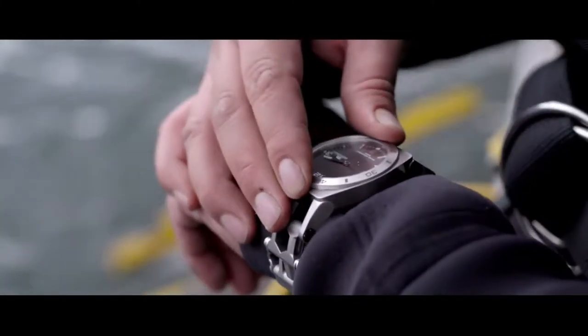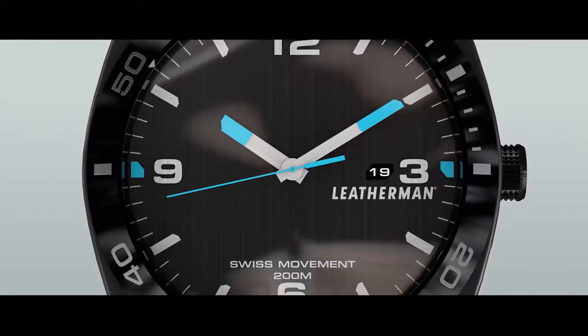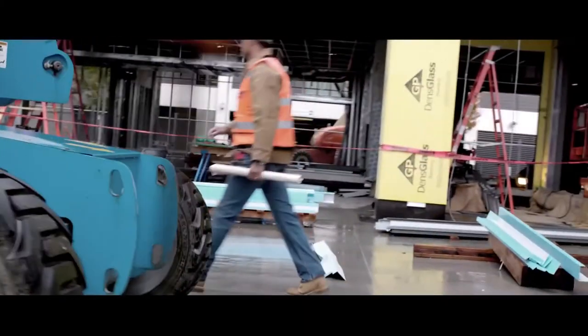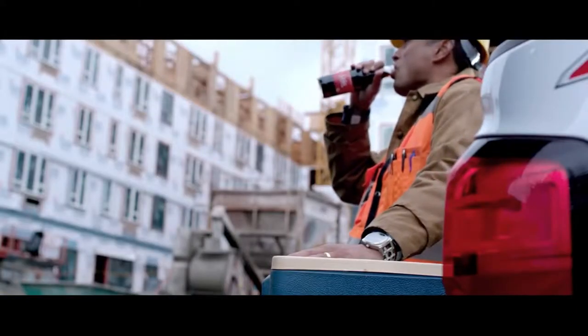Tough enough to keep ticking at the deepest depths and highest peaks, because when every second counts, you only have time to worry about getting the job done. So you can get to the next item on your list.